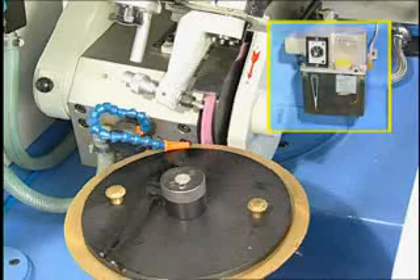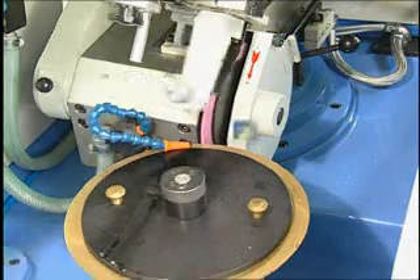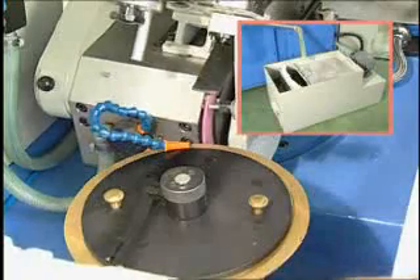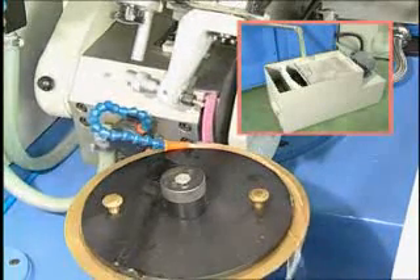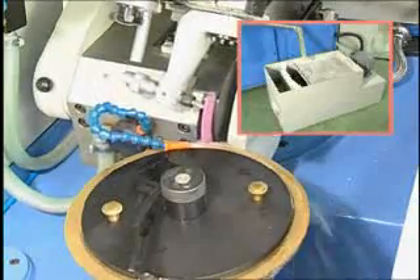The bed of the machine is rigidly built to ensure a long life of the machine. The auto coolant and filter system has been added to reduce dust, heat and wash the burrs on the grinding wheel, keeping it sharp at all times.